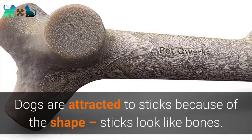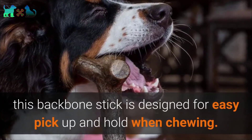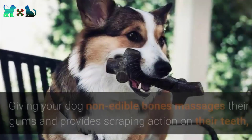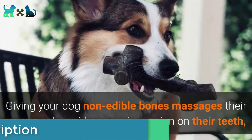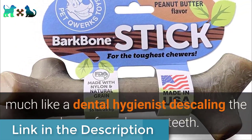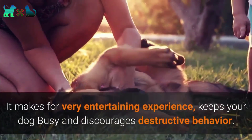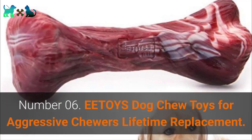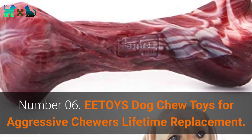Number 5: Pet Qwerks BarkBone. Dogs are attracted to sticks because the shape resembles bones. This BarkBone stick is designed for easy pick-up and hold when chewing. It's a long-lasting stick that can withstand heavy chewers, giving your dog non-edible bones that massage their gums and provide scraping action on their teeth — much like a dental hygienist descaling plaque from human teeth. It keeps your dog busy and discourages destructive behavior.